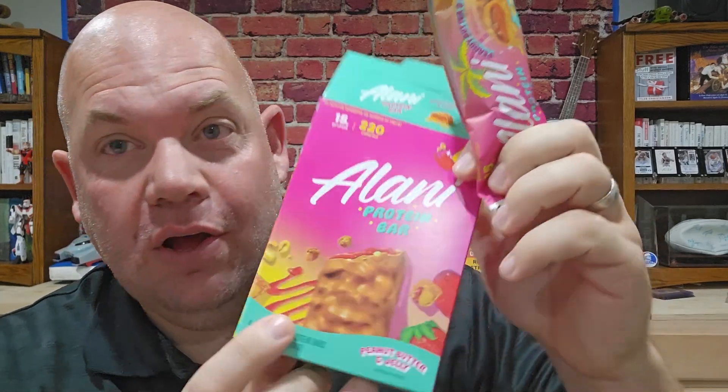All right, so today we're taking a look at these Alani Protein Bars. This is a bar that I've never tried before, but I saw it and I thought that looks good. I especially thought maybe my kids will eat it as protein bars, especially my kids who are really active and just need something to grab and go.